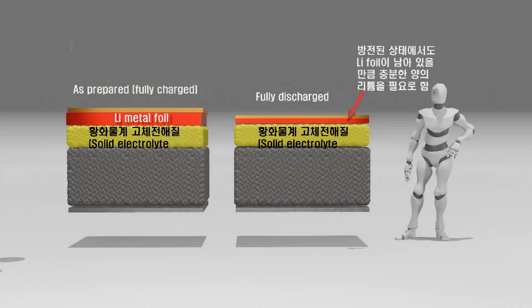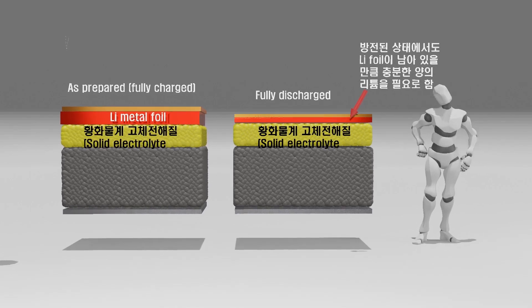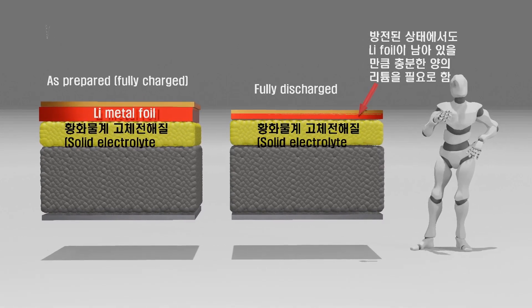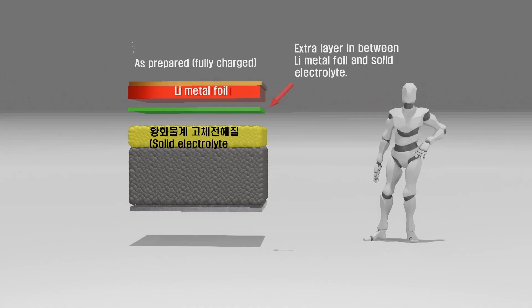To address this issue, both Blue Solutions, who pioneered the mass production of polymer-based quasi-solid-state batteries, and many recent companies declaring mass production of solid-state batteries have adopted the approach of inserting lithium foils in place of graphite. By inserting a sufficient amount of lithium foil between the copper current collector and the solid electrolyte, even when the battery is fully discharged, a portion of the lithium remains as foil. This allows lithium ions to plate onto the remaining lithium foil rather than the copper, mitigating the issues. Recently, methods have also emerged inserting a boron-containing material between the lithium foil and the electrolyte interface to prevent dendrite formation.